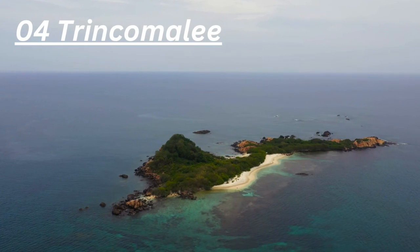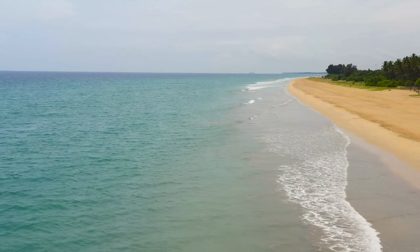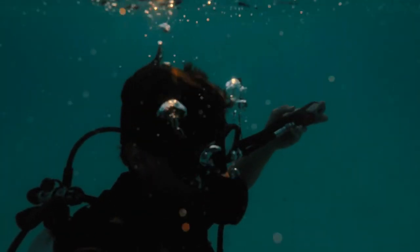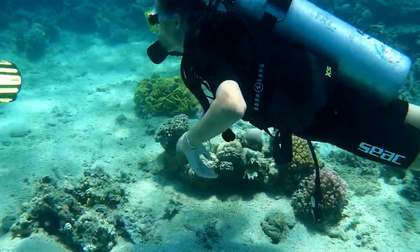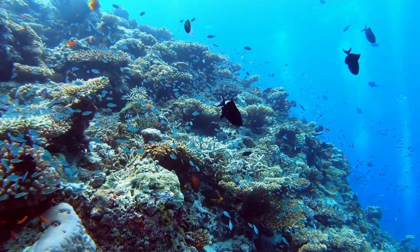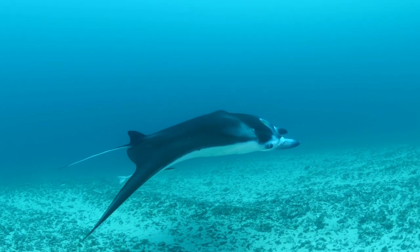Number 4: Trincomalee. Trincomalee is located on the east coast of Sri Lanka and offers some of the best scuba diving experiences in the country. The crystal-clear waters and the vibrant coral reefs make it an ideal destination for experienced divers. You can spot a variety of marine life, including whale sharks, manta rays, and barracudas.